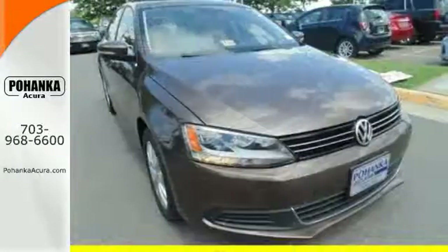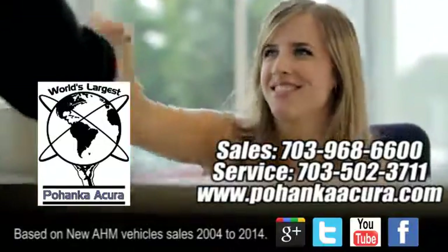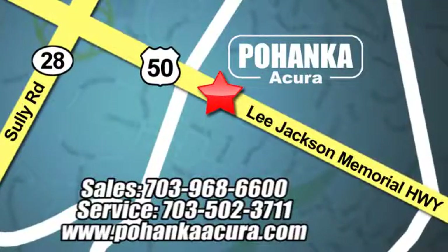Come out and take this sporty, well-appointed sedan for a test drive today. Pohanka Acura is a great place to buy a car. We're conveniently located at 13911 Lee Jackson Memorial Highway, Route 50 in Chantilly.